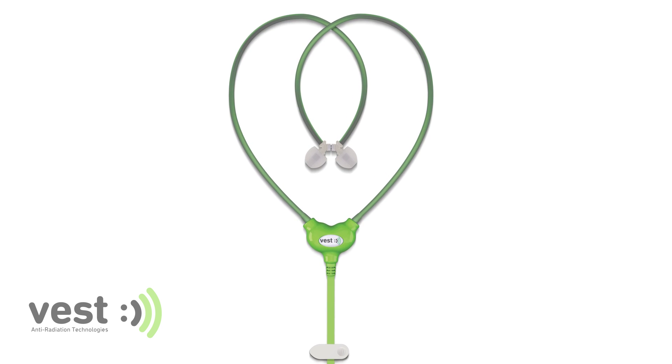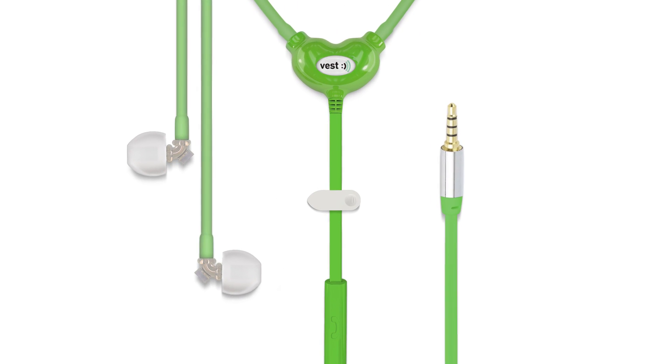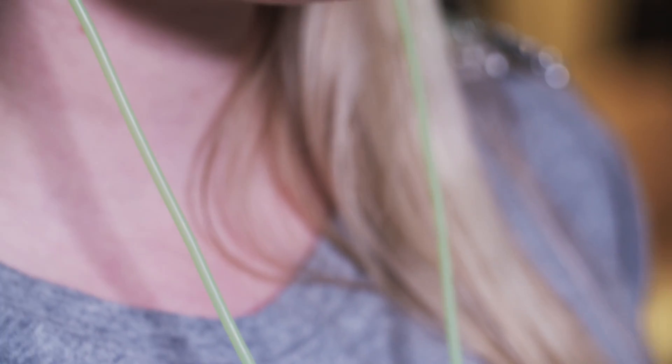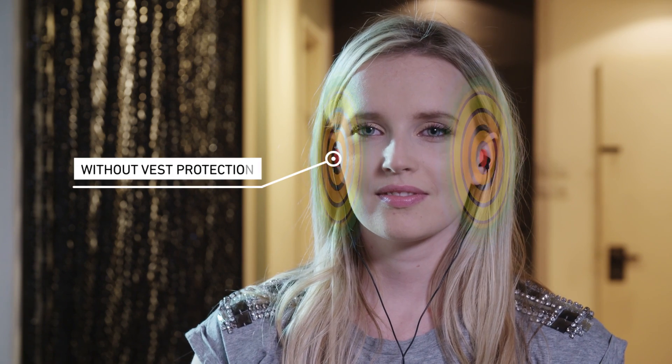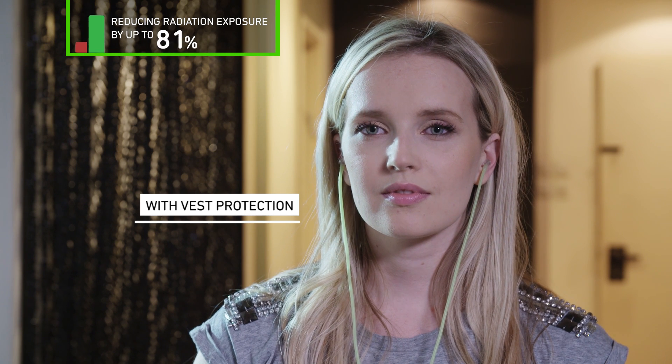Vest anti-radiation headset incorporates an air tube, minimizing your exposure to the radiation your phone emits. Using a standard headset exposes you to the radiation emitted from your phone due to the metal wiring. Our tested and proven headset reduces your radiation exposure levels to minimum.